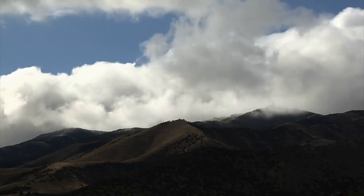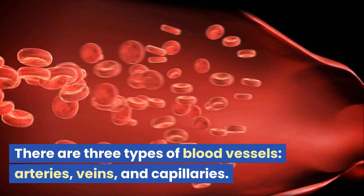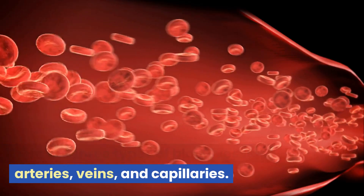Part 2: Blood Vessels. Now let's move on to blood vessels. There are three types of blood vessels: arteries, veins, and capillaries.